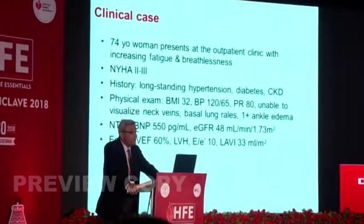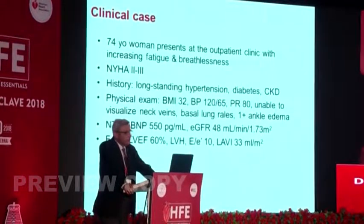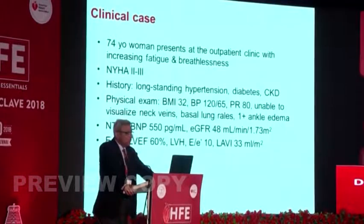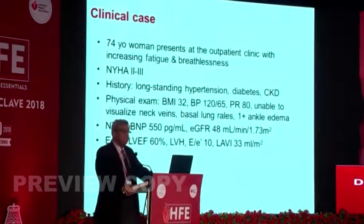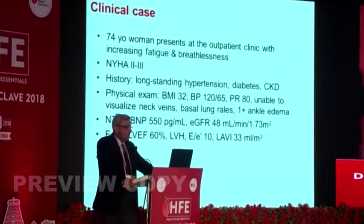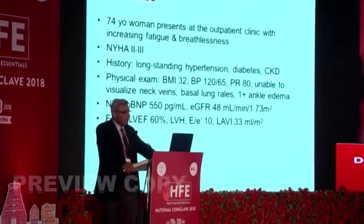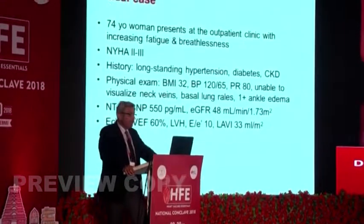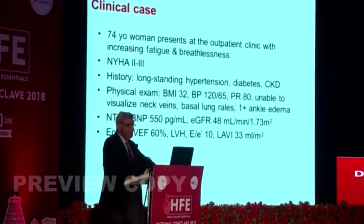Most clinicians don't look at the JVP in any case. She has some basal crackles, some pedal edema. Blood work shows NT-proBNP of 550, eGFR 48. Echo — ejection fraction 60%, some left ventricular hypertrophy, E/E' of 10, and left atrial volume index of 33 mL per meter squared.